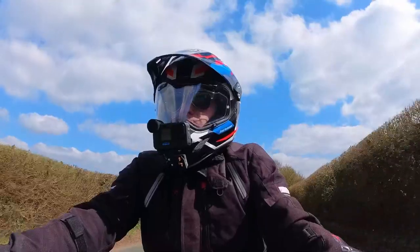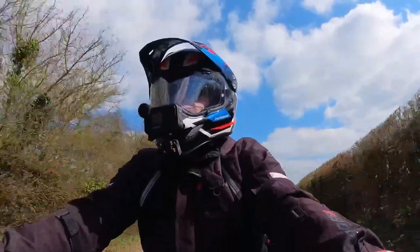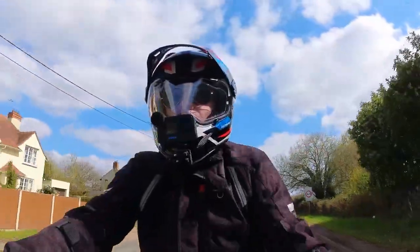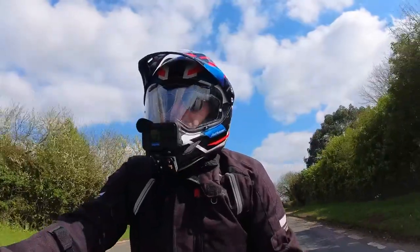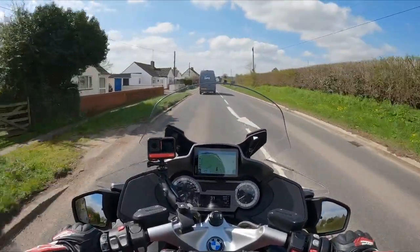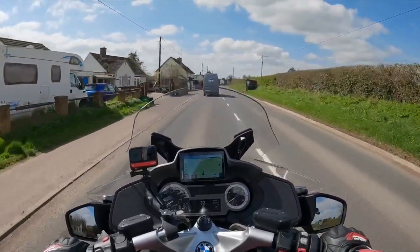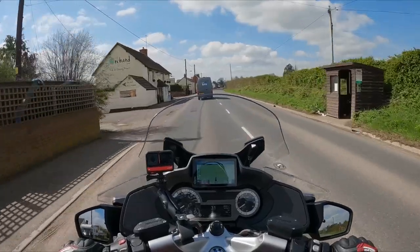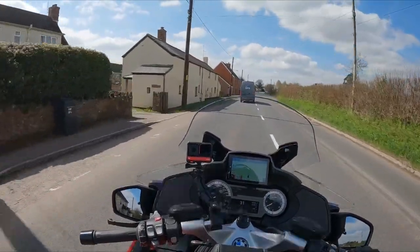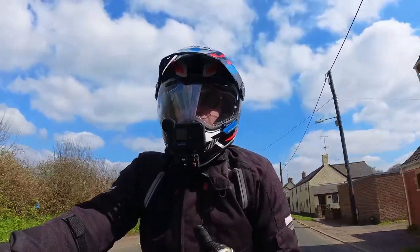I bought this stupidly expensive adventure helmet to go with it, which now looks ridiculous with the R1250, but I'm not going out to buy another helmet — I'll just have to look like a bit of a plank. The V85 is a fantastic bike. I really love the engine; it was comfortable to ride, it handled brilliantly, and I had some really enjoyable rides on it. But there were a couple of things I felt I'd like to do differently if I was buying a new bike.